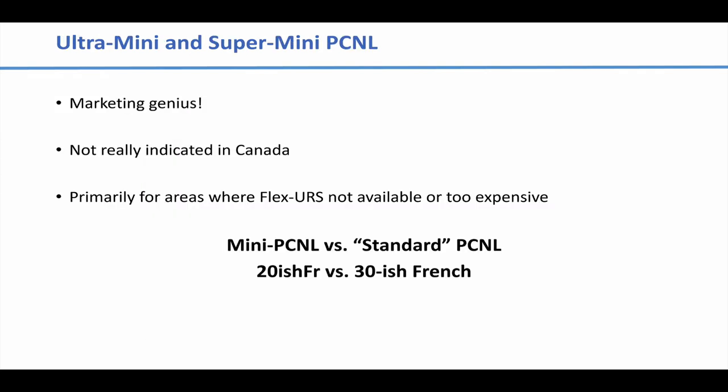Those ultra-mini and super-mini PCNL kits — it's marketing genius, whoever devised those terms, because it just sounds cool. But I don't think they're really useful here in Canada. They're primarily for parts of the world where flexible ureteroscopy is not available or is too expensive. For example, in many places in India, they'll do a super-mini or micro-PCNL for a 6mm lower calyceal stone, because those are all reusable instruments — much cheaper than using a flexible ureteroscope and a disposable laser fiber. Since that's not relevant in our practice environment, I never use those.